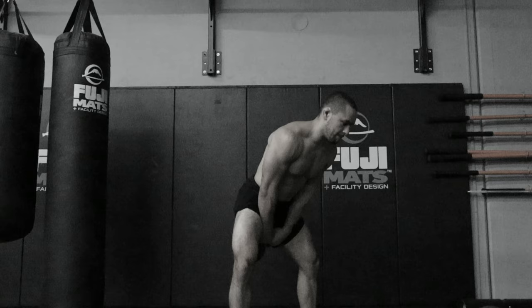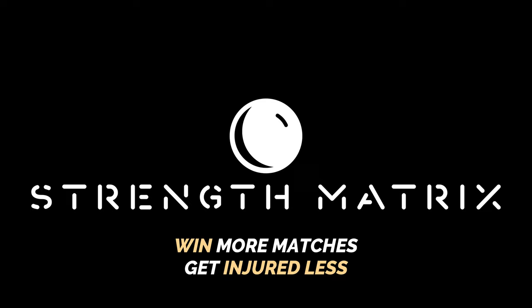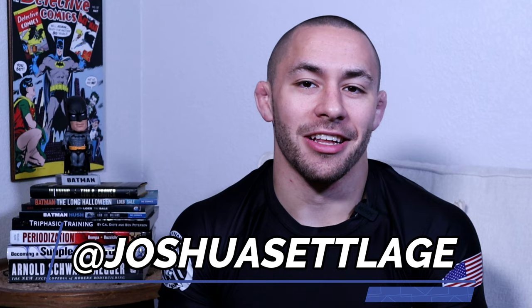Stick around to the end of this video because I'm going to warn you about the worst kettlebell exercises that you may be doing which could actually be hurting your Jiu-Jitsu progress. My name is Josh Setledge and I'm the BJJ strength coach, and let's talk about kettlebell exercises.